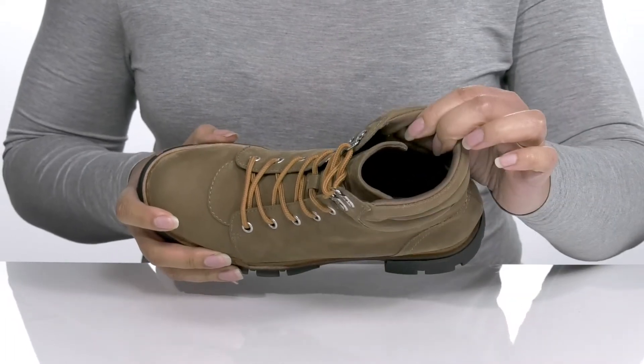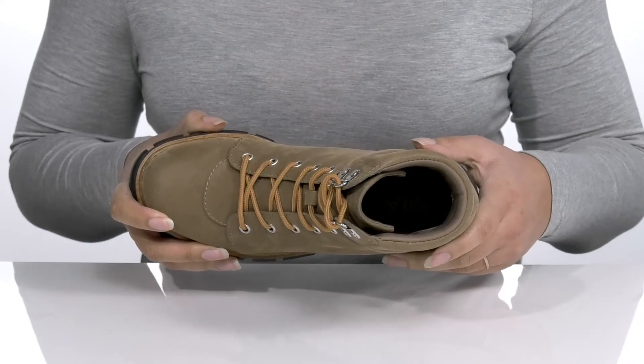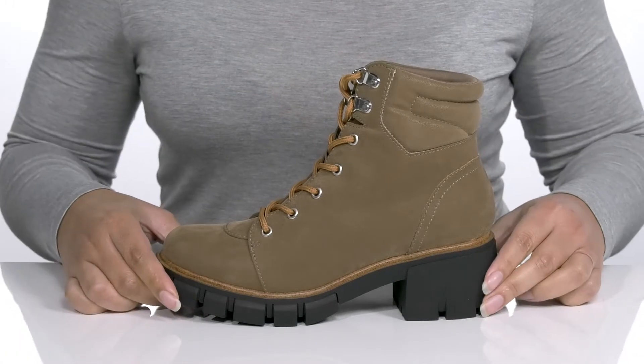Inside, there is a textile lining with a cushion collar giving your ankle support and cushioned footbed to keep you comfortable all day. The midsole adds contrast to the shoe for added style with a sturdy and durable build.